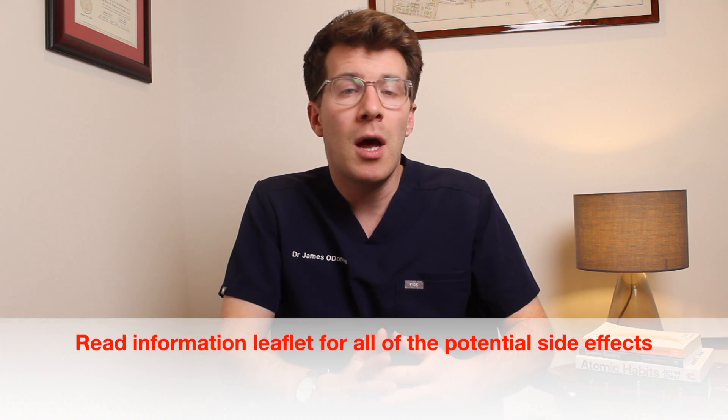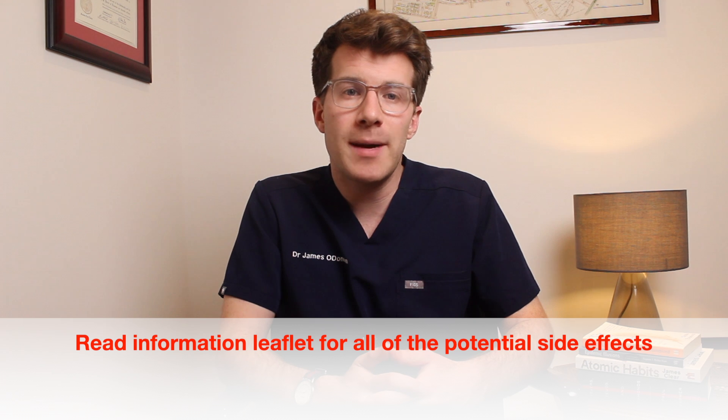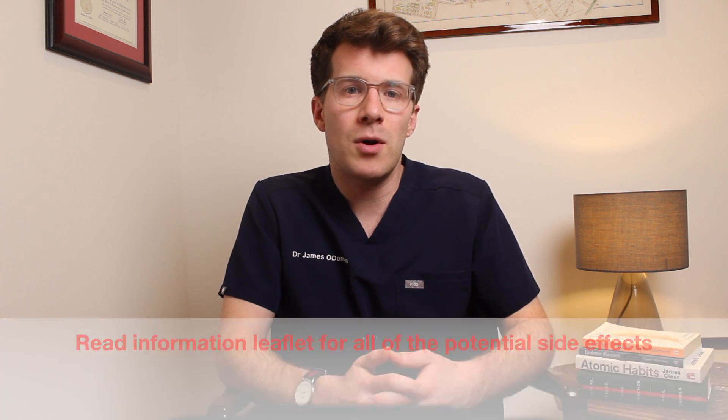In rare cases it's also possible to have a serious allergic reaction known as anaphylaxis to allopurinol. This causes swelling of the lips, tongue, and face, and if you develop this you must seek medical attention immediately as it can be life-threatening. These are not all of the side effects of allopurinol — for a full list, please read the information leaflet inside the medicine box.